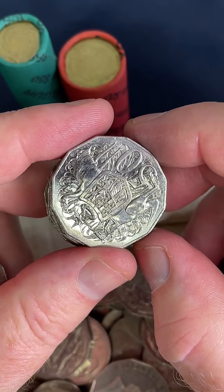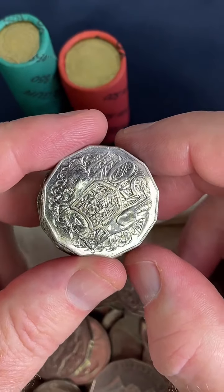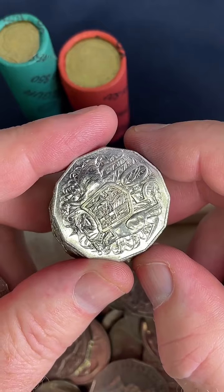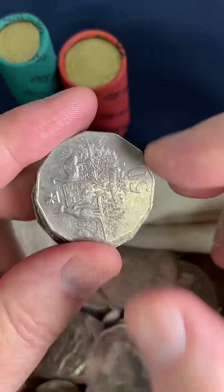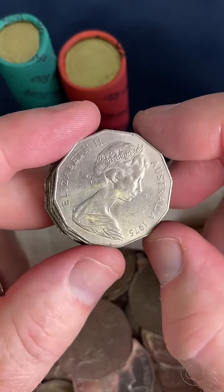Do you know if a $2 gold poppy coin is rare? My pop gave it to me in perfect condition. Yeah, the gold poppy is worth $3.50 to $48 — 5.8 million of those were minted. So yeah, it is a bit rare, and if it's in really good condition it can pull a bit of a price. Probably hold on to it.